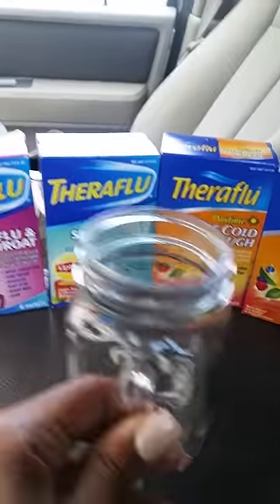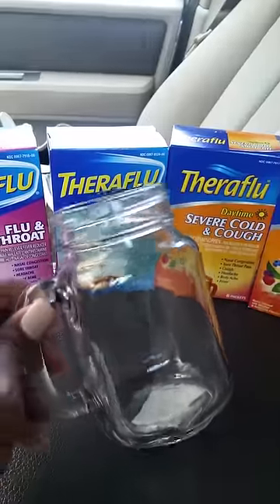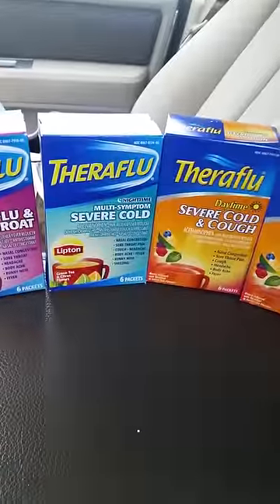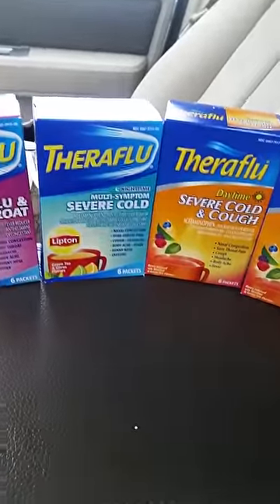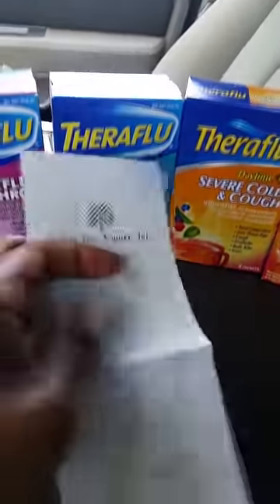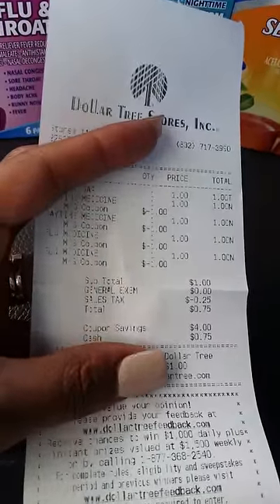I actually added something to my total, so I paid 75 cents out of pocket because I wanted a mason jar to put my pens in — I'm always looking for a pen and I have so many of them. I decided to put it in my filming area upstairs and put all of my pens in there.